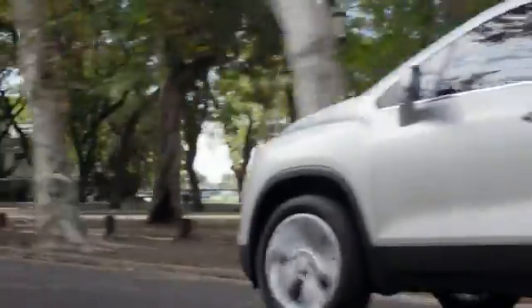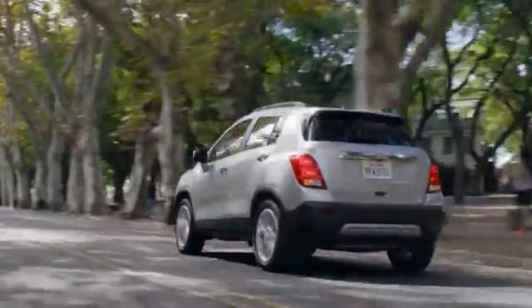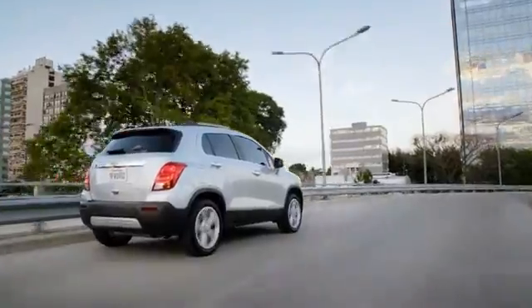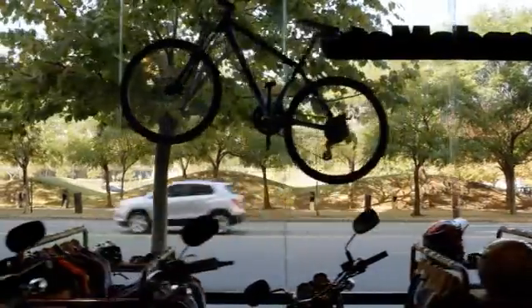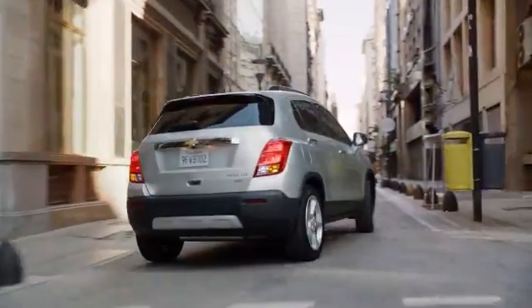The 2015 Chevrolet Trax — putting the fun in your functional. The Chevrolet Trax gives the best of both worlds: the versatility of an SUV merged with the maneuverability you need to navigate the city.